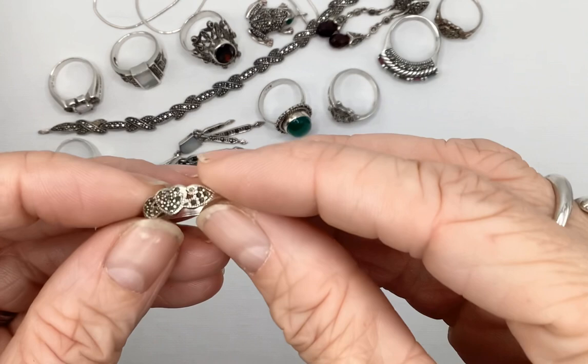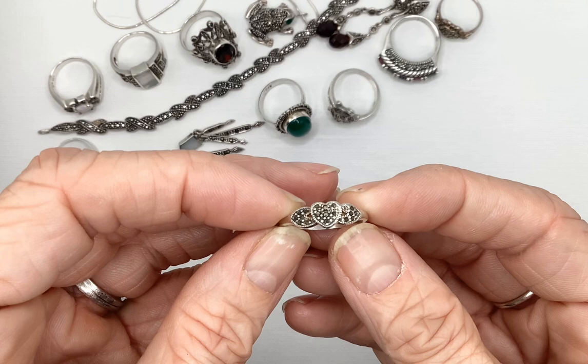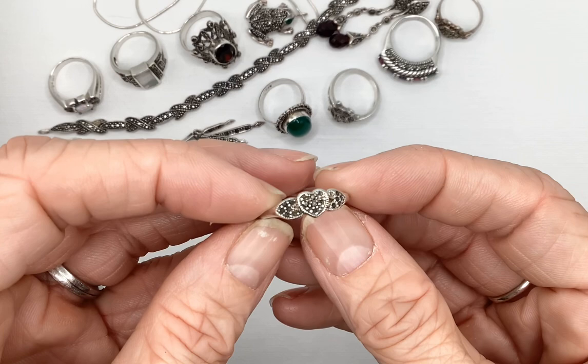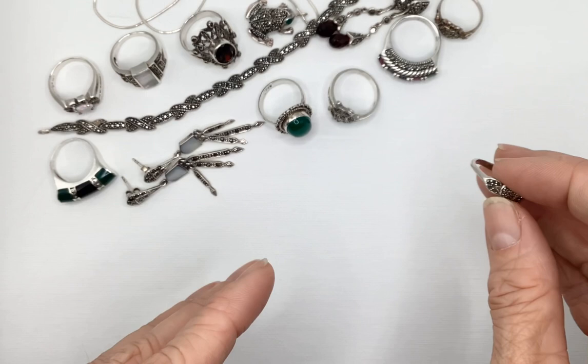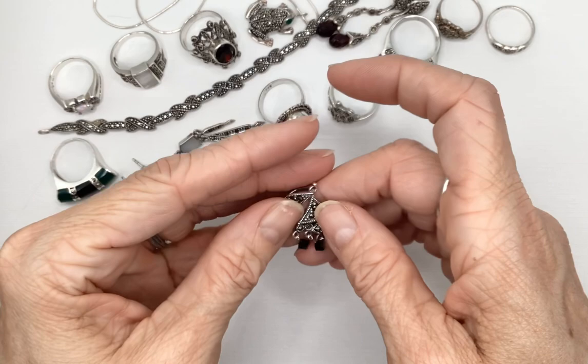This ring had so many missing stones that it wasn't even worth trying to fix. I'm just going to put it in my 925 scrap. I think there are only about five or six marcasite stones left — it's in really sad shape. So we'll have to say goodbye to that little guy.